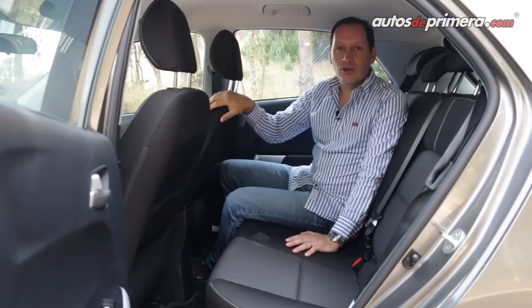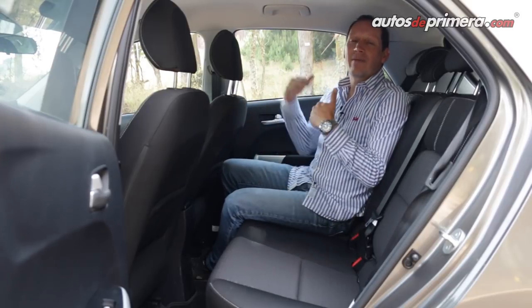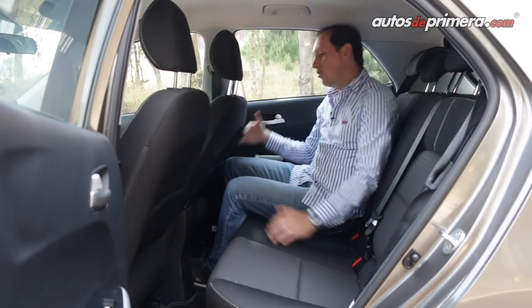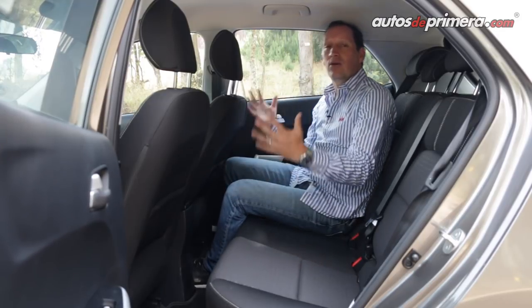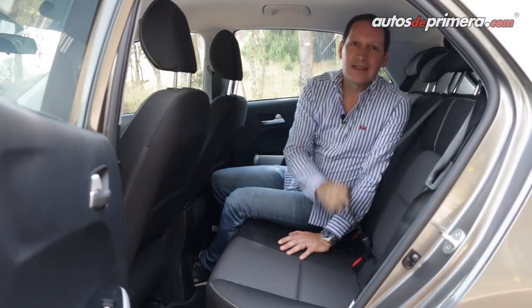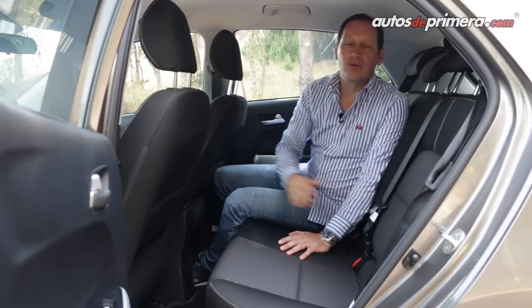Tratándose de un vehículo crossover compacto, destacamos que en las plazas traseras una persona adulta de 1.75 metros tiene buen espacio en la cabeza y en las rodillas. Recordemos que este vehículo está homologado para cinco pasajeros, y los tres de atrás cuentan con cinturones de seguridad de tres puntos.